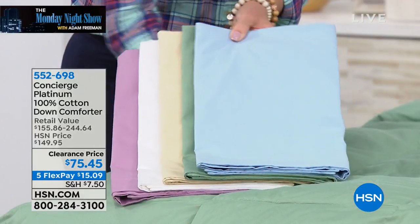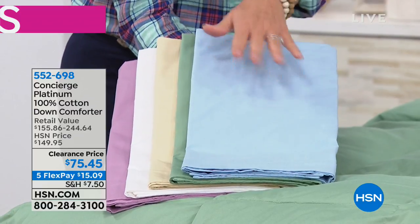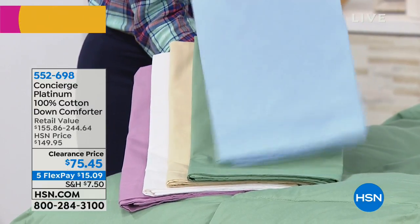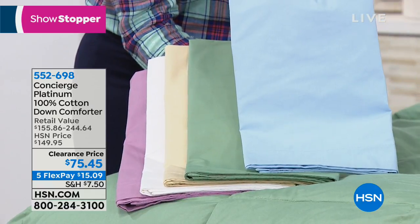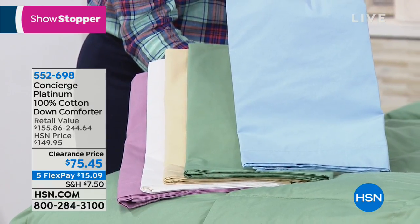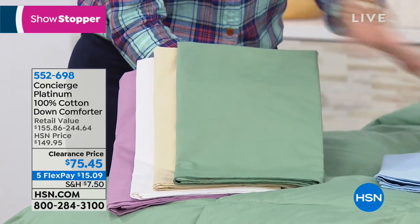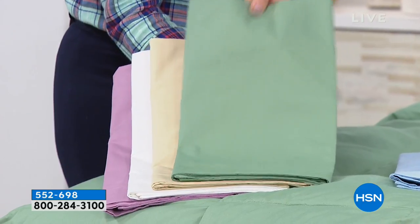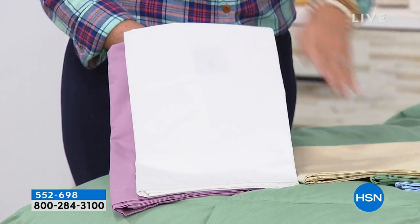It's washable and we have colors, so you don't have to put a duvet cover on if you don't want to. We have that beautiful soft blue, and I think we have the shams too — if you want the matching shams, I think we have those available. So that's the blue, this is your sage — beautiful green. We have the ivory and we have the white.